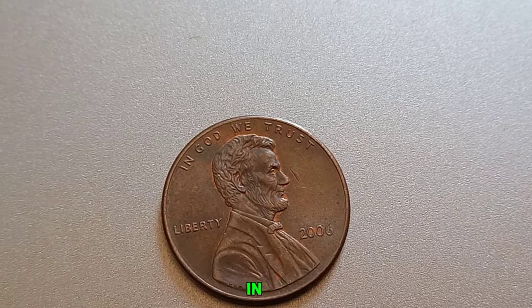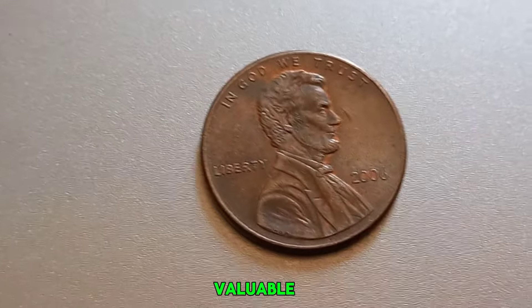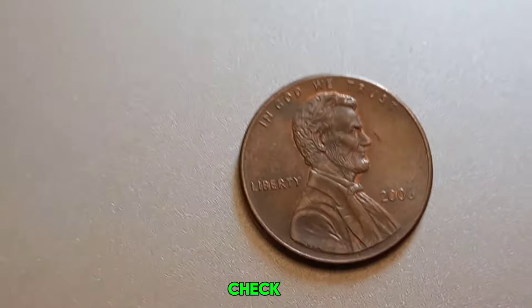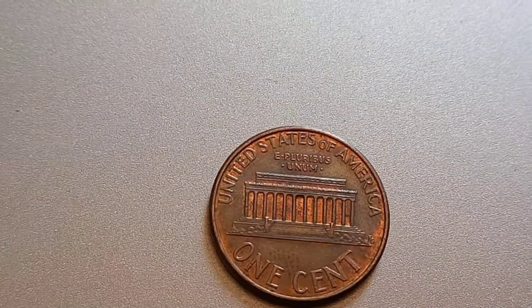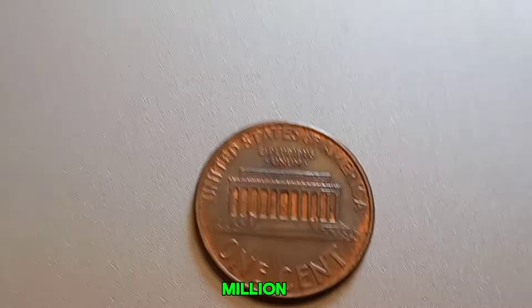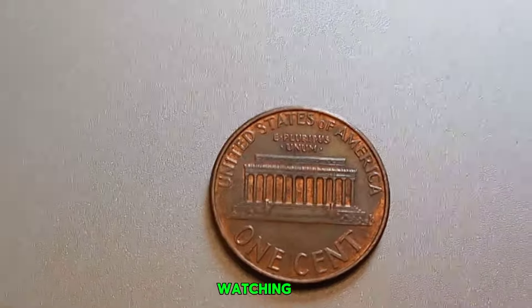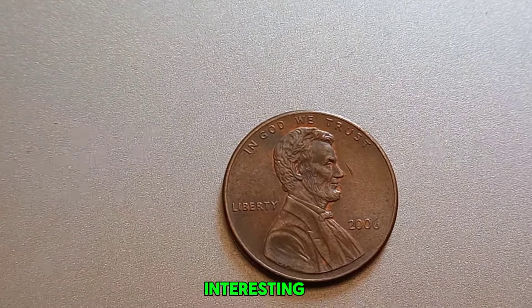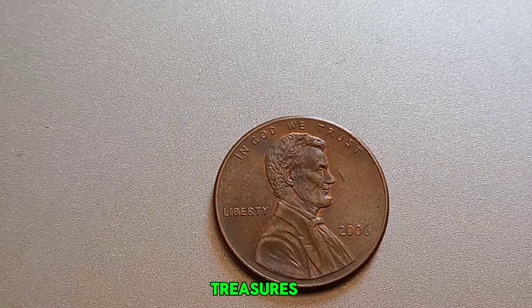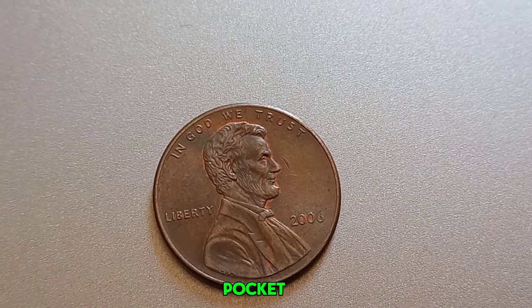This coin's value in the market is $1.3 million. So how do you know if your penny is valuable? First, check for any errors or unique features. Then consider having it professionally graded. Even if it's not worth a million, it could still be a nice addition to your collection. Thanks for watching. Don't forget to like, subscribe, and hit that bell icon for more interesting coin collecting tips and treasures. Who knows — maybe you have a valuable penny sitting in your pocket right now.